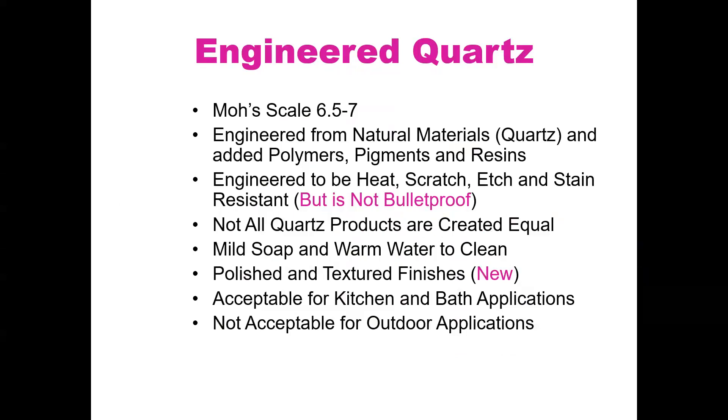Quartz is a great countertop application — very popular. The client needs to understand there are limitations: it's engineered to be heat, scratch, and stain resistant, but you can still burn it, scratch it, and stain it through negligence. Don't cut directly on quartz — use a cutting board. Don't take a heat source directly onto the finish. Use a trivet or a heating pad.